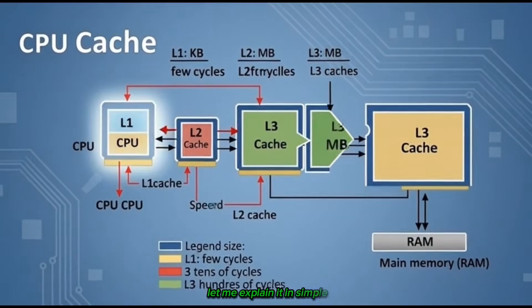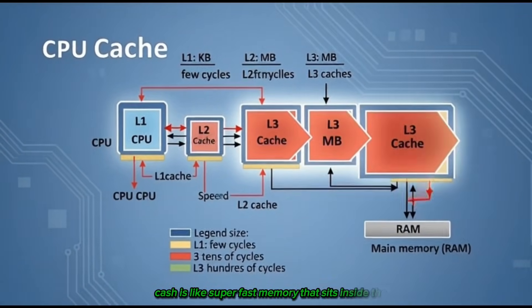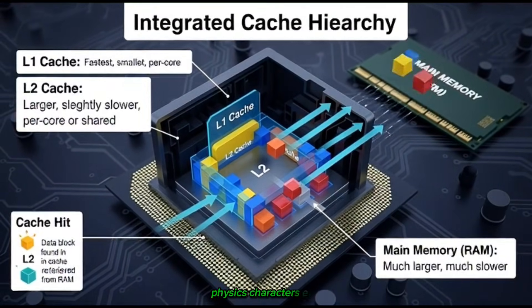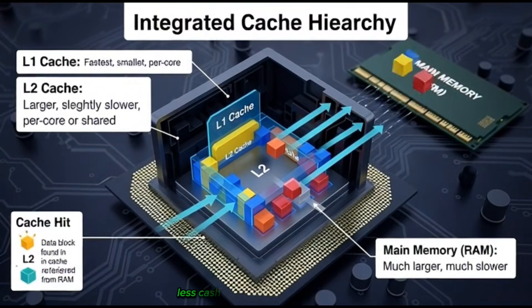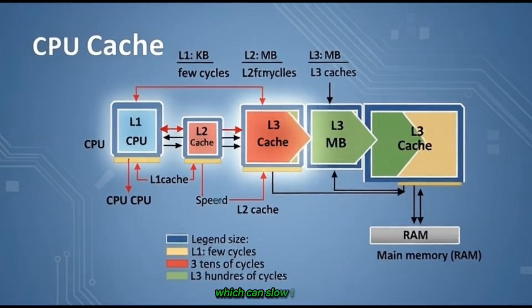Let me explain it in simple terms. Cache is like super fast memory that sits inside the chip. Games use it to quickly load textures, physics, characters, everything. More cache equals smoother gameplay, higher FPS, and fewer drops. Less cache means the chip has to work harder and fetch data from slower memory, which can slow things down.